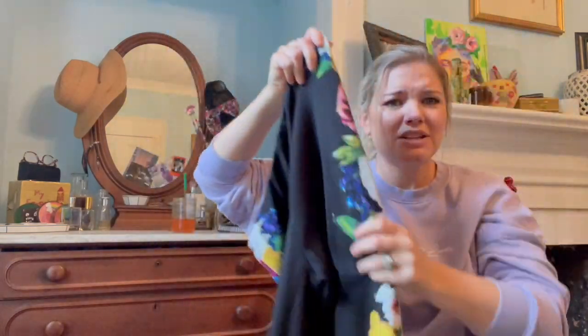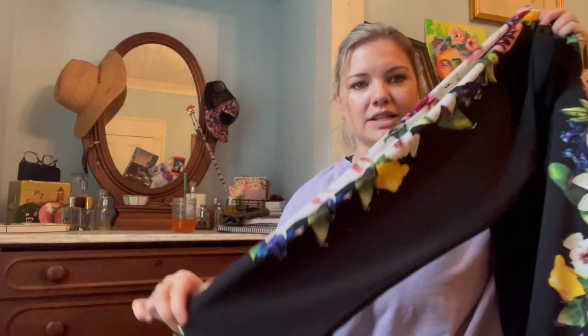I've never heard of this brand — Joseph Ribkoff — but I looked it up and they're like $200 pants. They're thick leggings with a floral design going down them, and they're my size, size 10. I don't have a corporate job anymore so I don't dress up much, but I might try to style them more casually. Expensive pants for a dollar — sign me up.